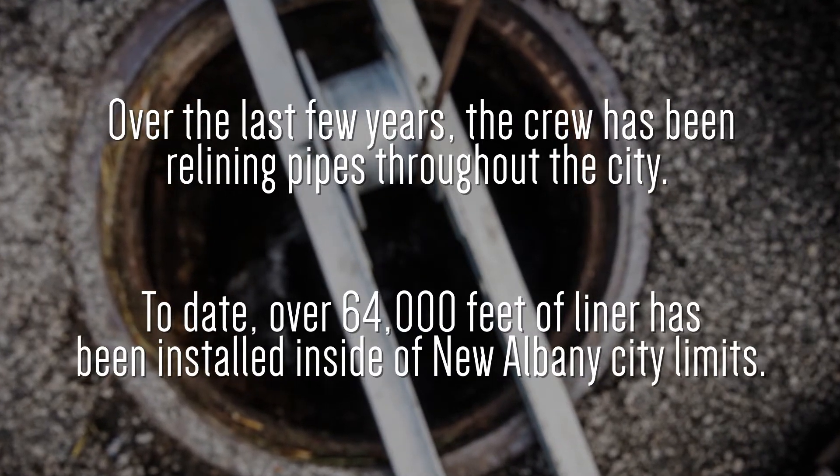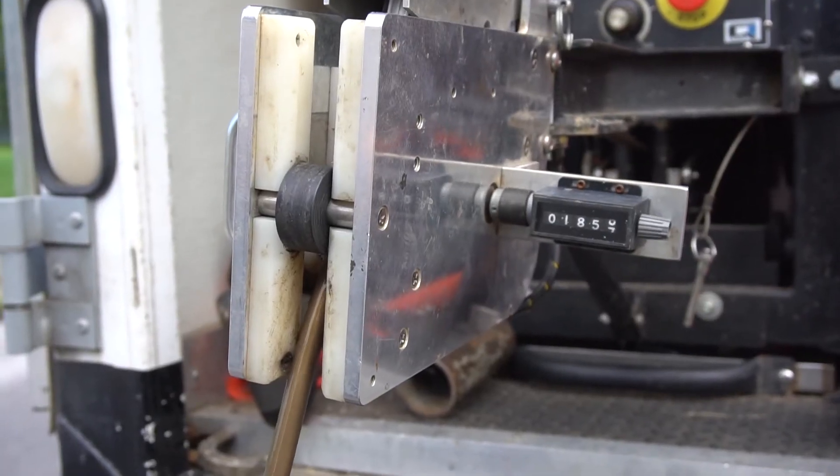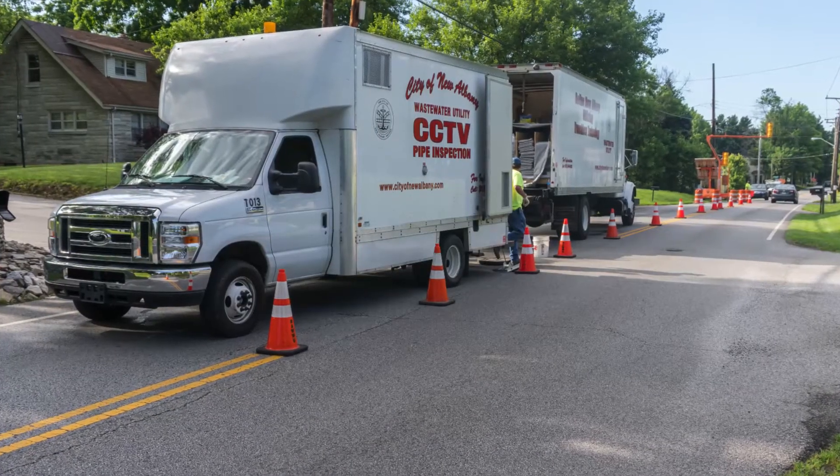The relining process is a surprising bit of technology right out your front yard. The process allows us to replace pipes underground without digging and without massive construction, so we save lots of money by not having to dig up the pipes and replace them with brand new ones.